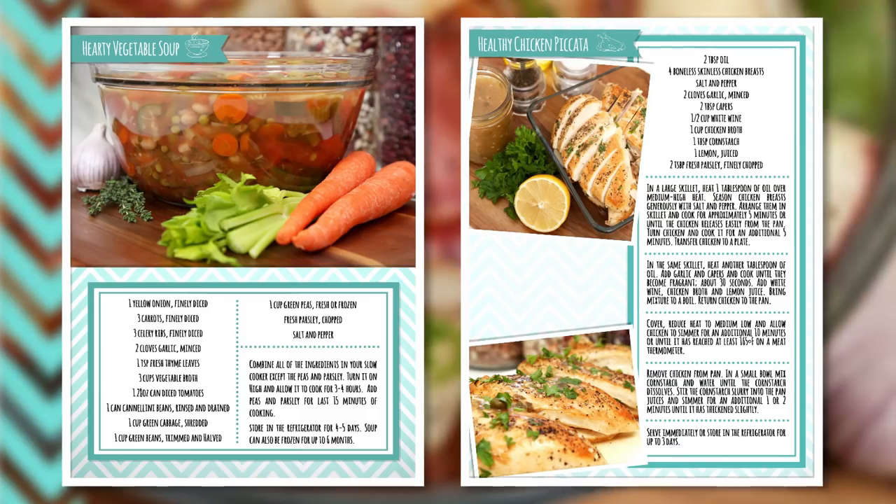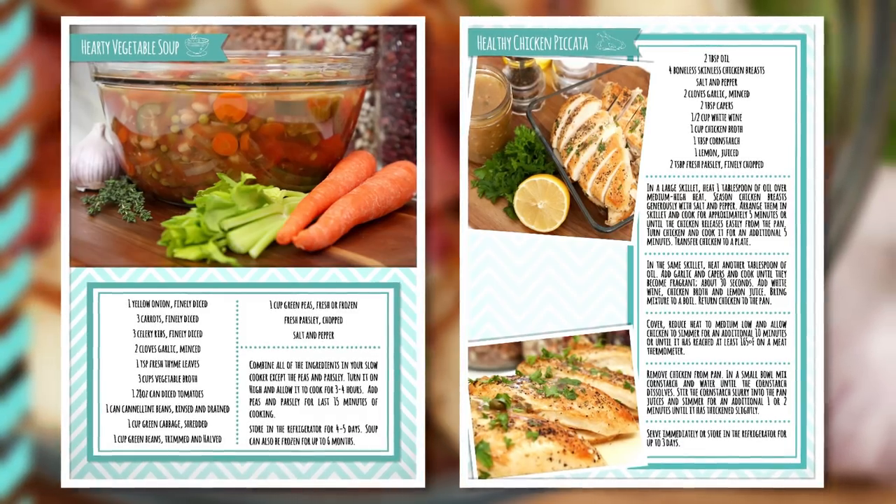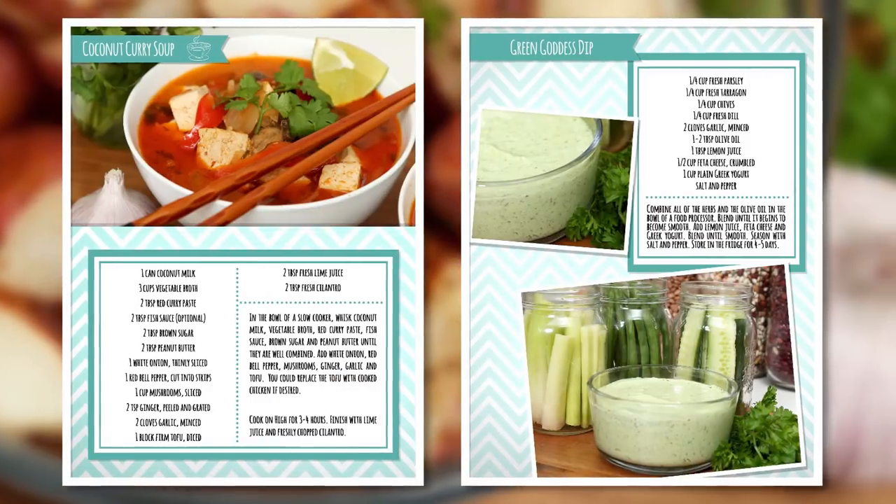It contains all of the recipes, shopping lists, and lots of tips and tricks for simplifying your Sunday meal prep. So I hope you'll check it out — all of the details are in the description box below.